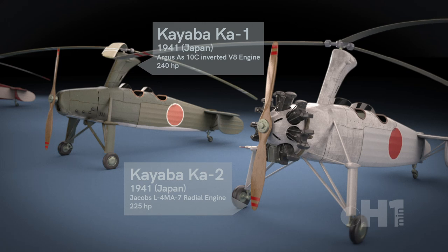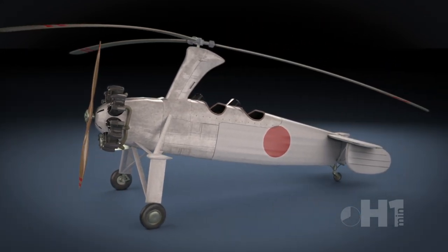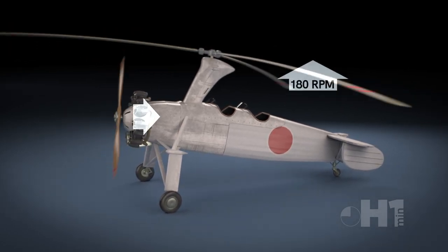There were two versions produced. The K-1 was given an Argus AS-10 engine, while the K-2 used a Jacobs radial engine. The rotor was powered for takeoff speed, then disengaged, as auto gyros rely on the forward movement of the aircraft's propeller to provide lift.